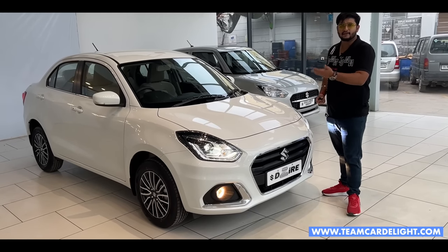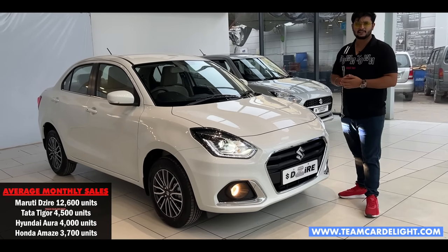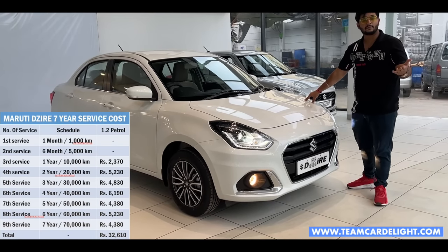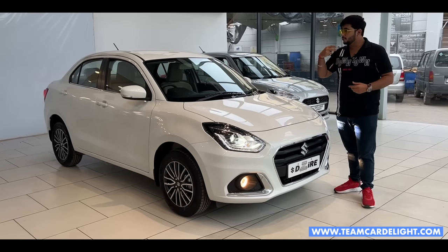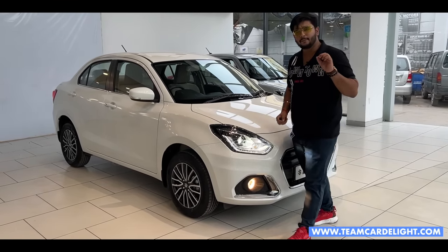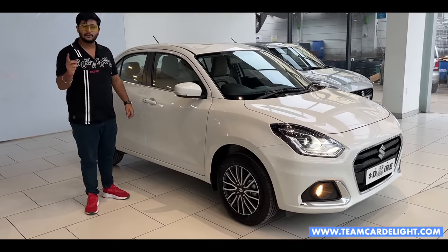You can talk about the Dzire — whatever the cars are in this segment, the average fuel economy can be seen on your screen. You can also check the service cost. The service cost you should check every year: what is the labor cost, what are the parts costs? You can check on our website where complete details are mentioned. The link will be in the description box.